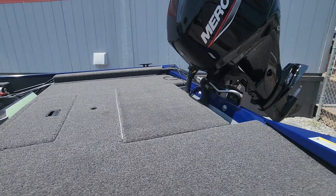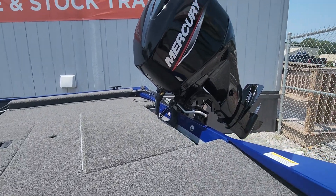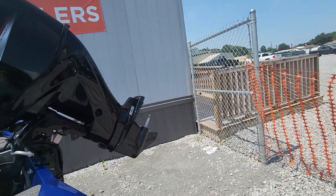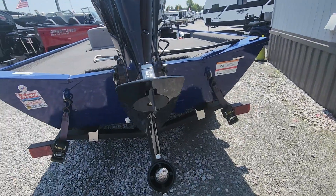More storage in the back. This goes to your gas tank. It has a nice Mercury four-stroke on there. Comes with an aluminum prop, so it's got a nice 50 horse on there.